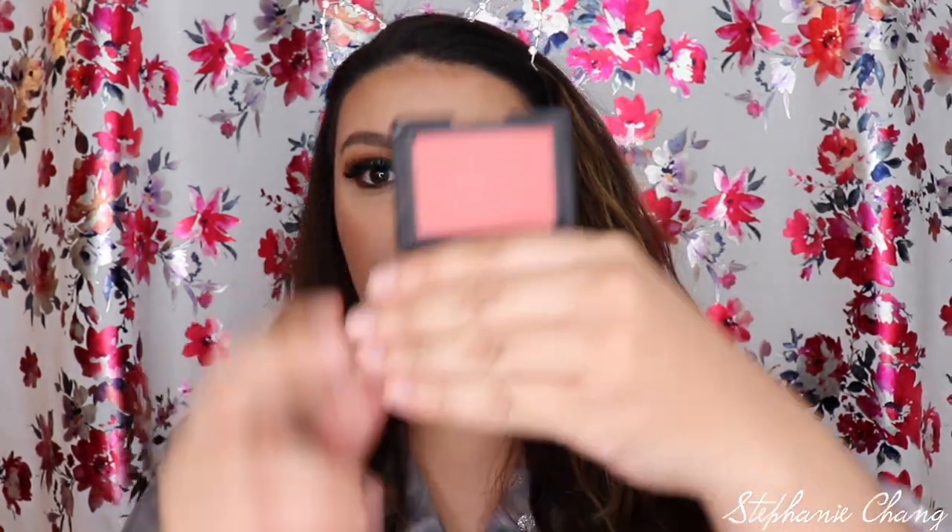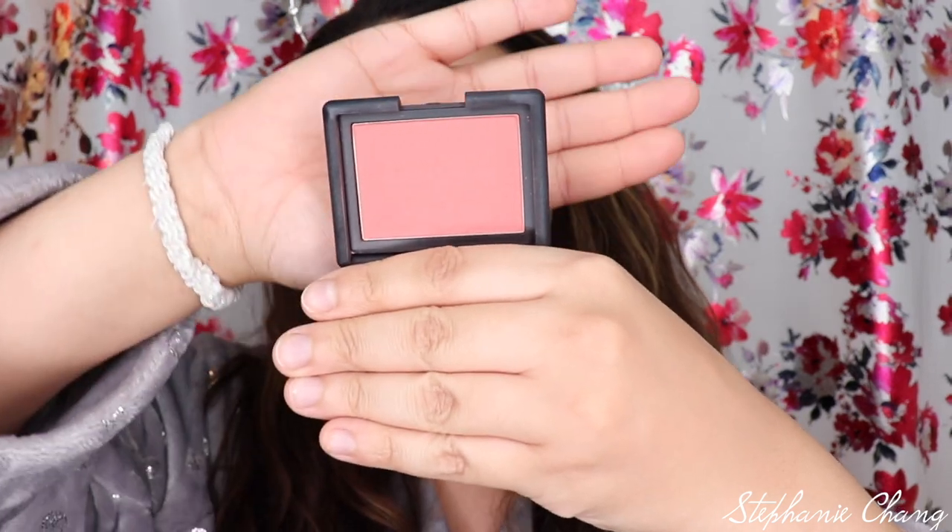My go-to blush of the year — if you have seen me in any pictures or videos, I am probably wearing this on my cheeks. This is the NARS blush in Gilda. It's a really, really pretty pink. It's so funny because I never thought I would want pink on my cheeks, but it just gives me such a flush. I'm actually wearing it right now and I just absolutely love it.